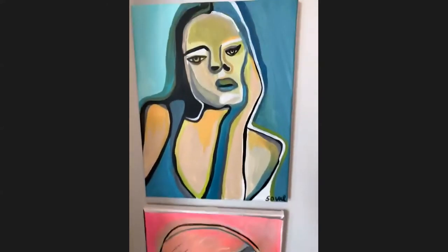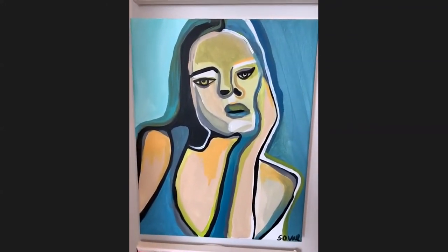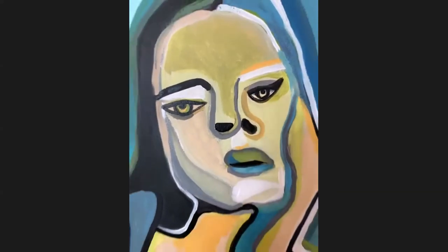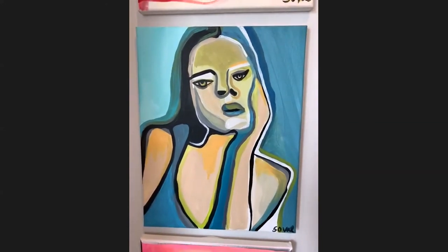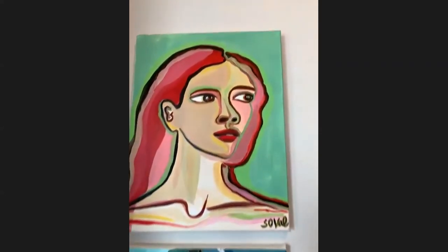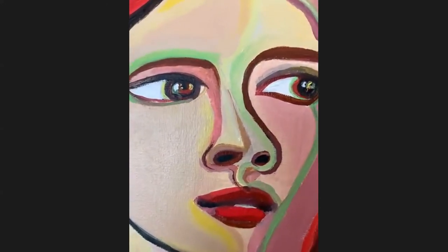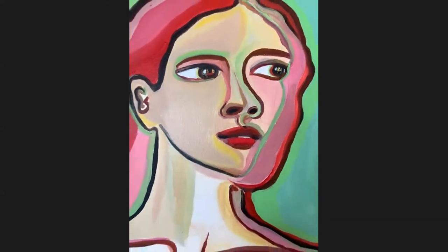Now we have Modern Day Scream, which is inspired by Edvard Munch — I think that's how you say it — the original Scream. So this is Modern Day Scream, quarantine style. Acrylic on stretch canvas. And now last but not least, this is titled The Look. Her eyes are real big. I love the expression — you want to know exactly what she's looking at. Deep greens and reds. This is one of my favorite portraits.